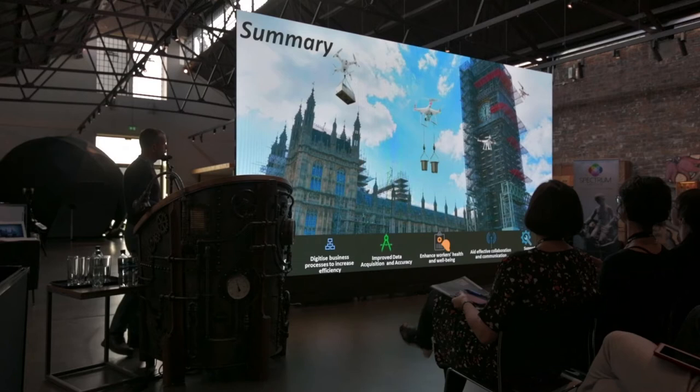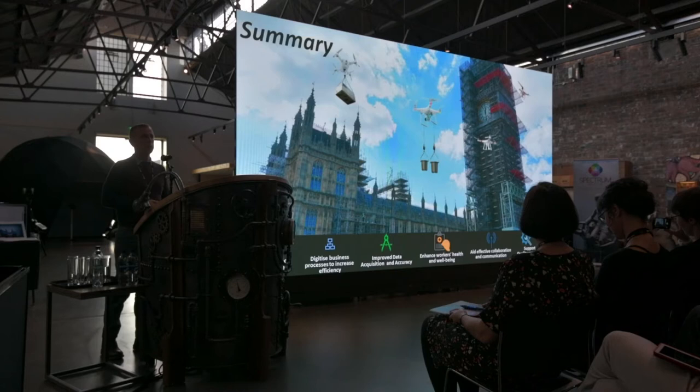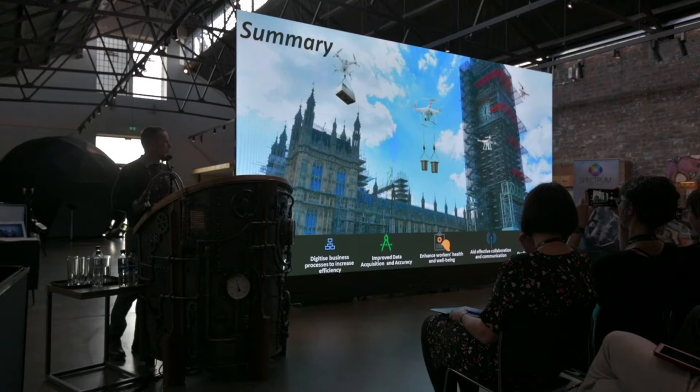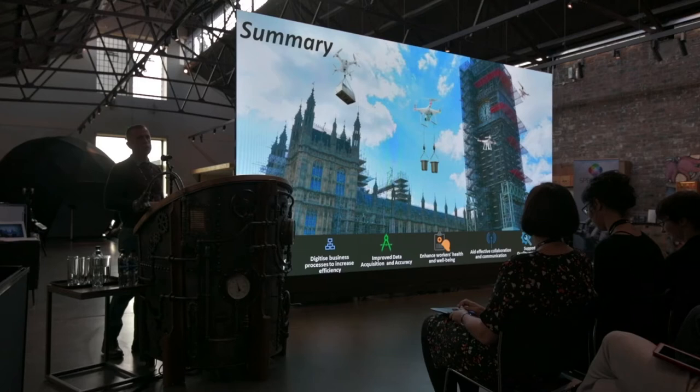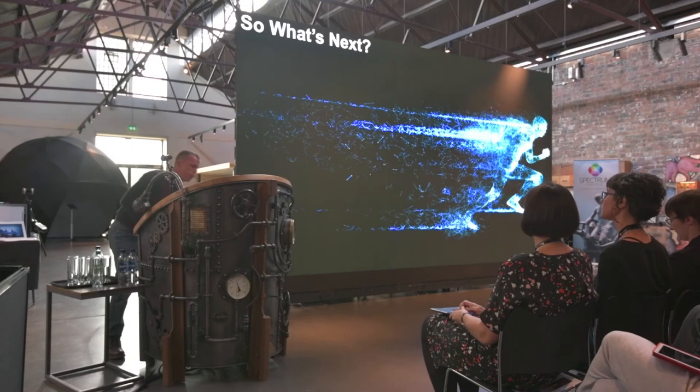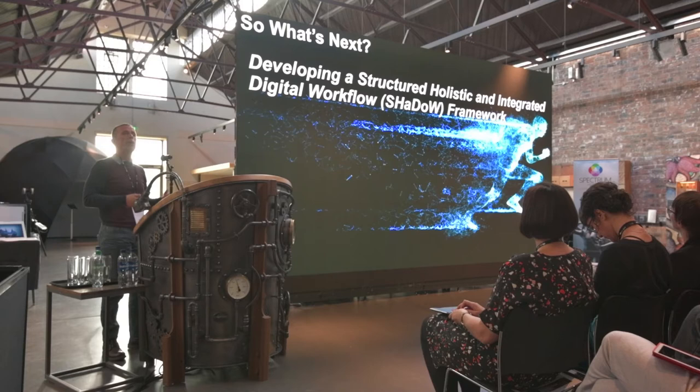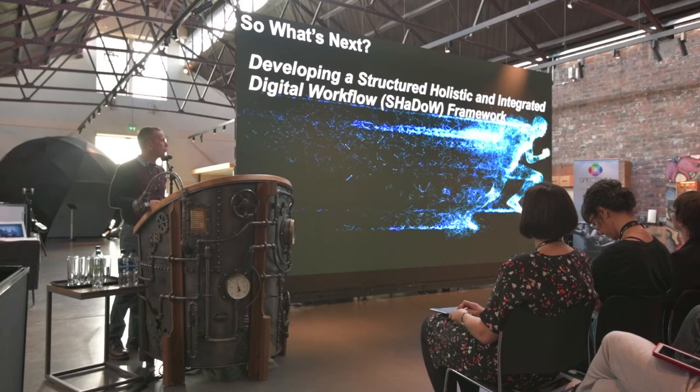In summary, this is where I visualise historic building repair — and yes, I know, it's not Scotland, it's the Palace of Westminster. But the amount of money they're going to be spending on that kind of project — it's these types of technologies we should really be looking at to actually advance practice. If we advance practice, we can advance training. There are three projects we're involved in. From the gap we identified — that there's no process being done — we thought we need to develop a structured, holistic and integrated digital workflow. We came up with SHADOW — it's easier to say SHADOW.